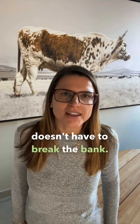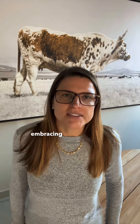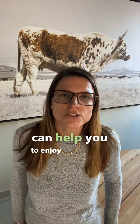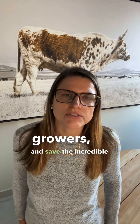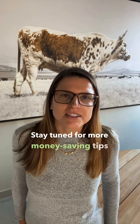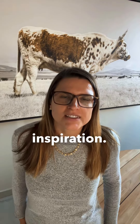Remember, being a raw vegan doesn't have to break the bank. By exploring local markets, prioritizing seasonal produce, embracing imperfections, and buying in bulk, you can enjoy the benefits of a raw vegan lifestyle while saving money. So get out there, support your local growers, and savor the incredible flavors of fresh, affordable fruits and vegetables. Stay tuned for more money-saving tips and raw vegan inspiration. Thanks for watching. Don't forget to like and subscribe.